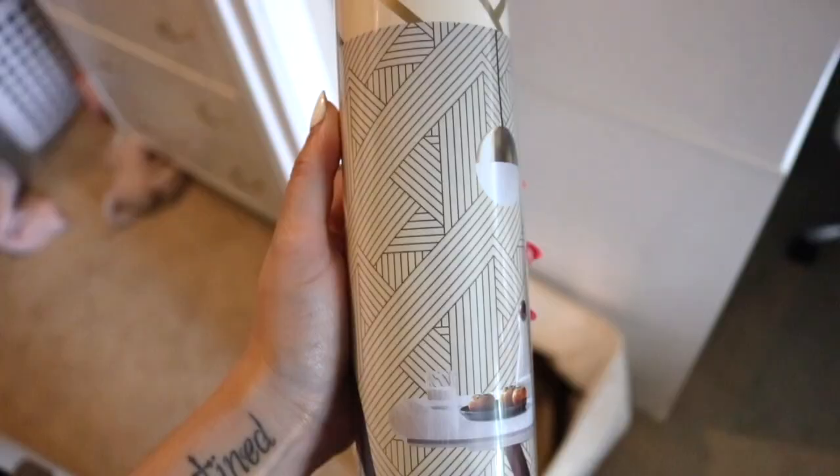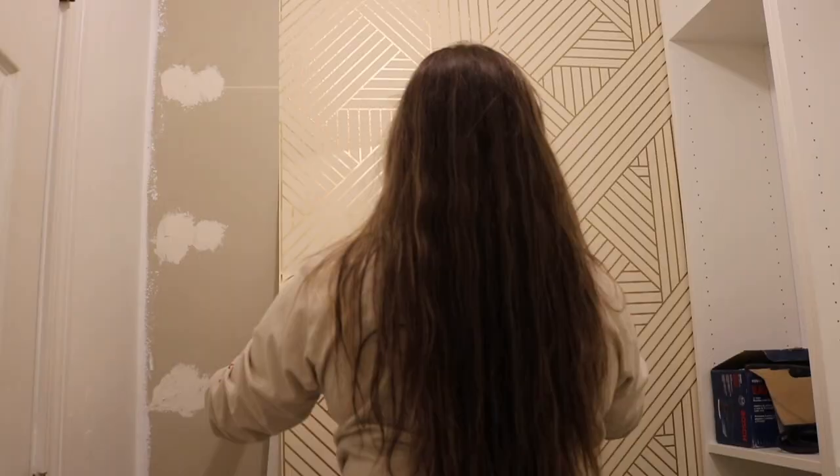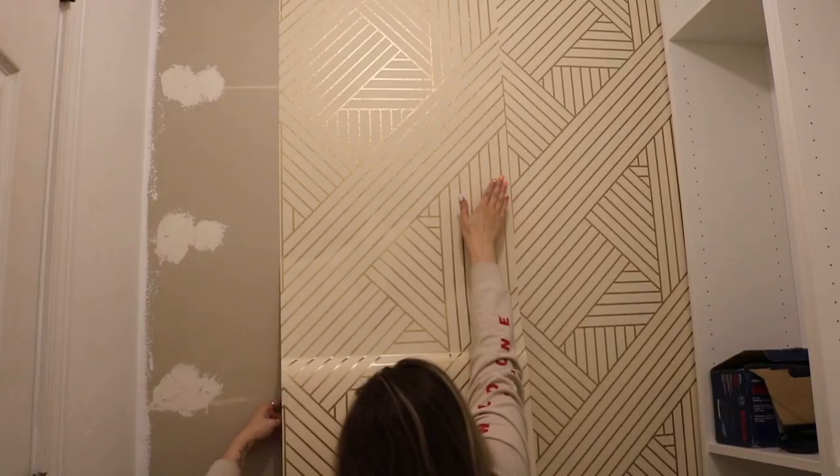We ended up getting this beautiful removable wallpaper from Target. It was expensive, so keep that in mind — I didn't love the price. But through all the blood, sweat, and tears, I'm really happy with how this space turned out. Now I'm going to walk you through and show you where I got everything.